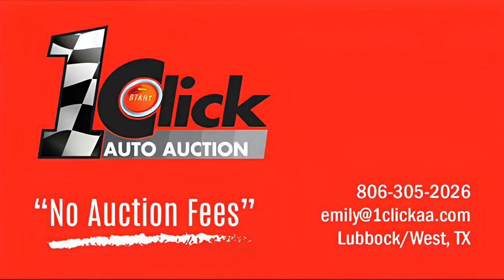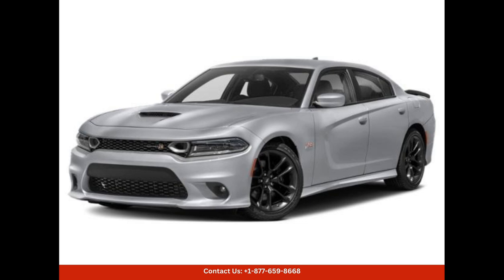Welcome to One Click Auto Auction. You can now buy and sell without auction fee. The 2023 Dodge Charger Scat Pack in Austin, Texas, is a stunning car with a breathtaking Destroyer Gray exterior.